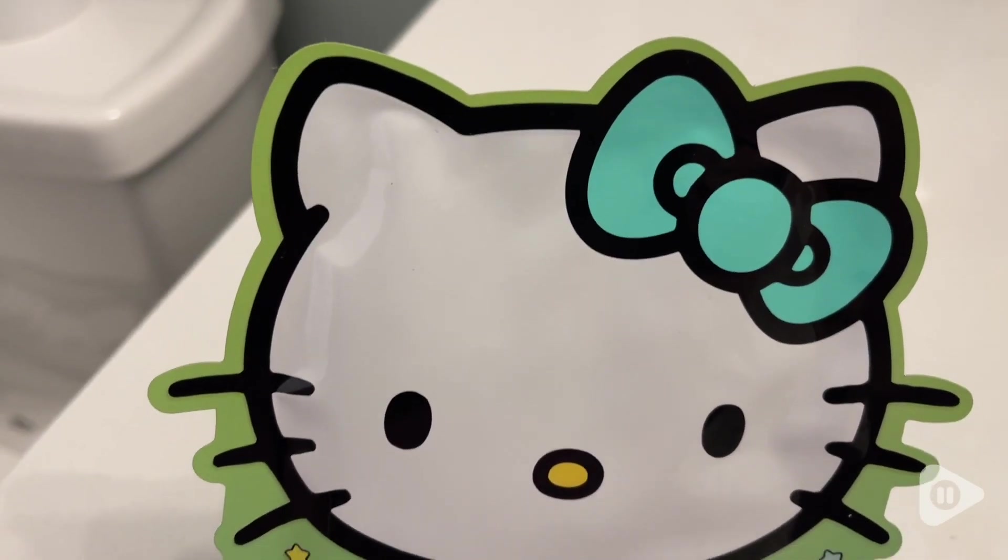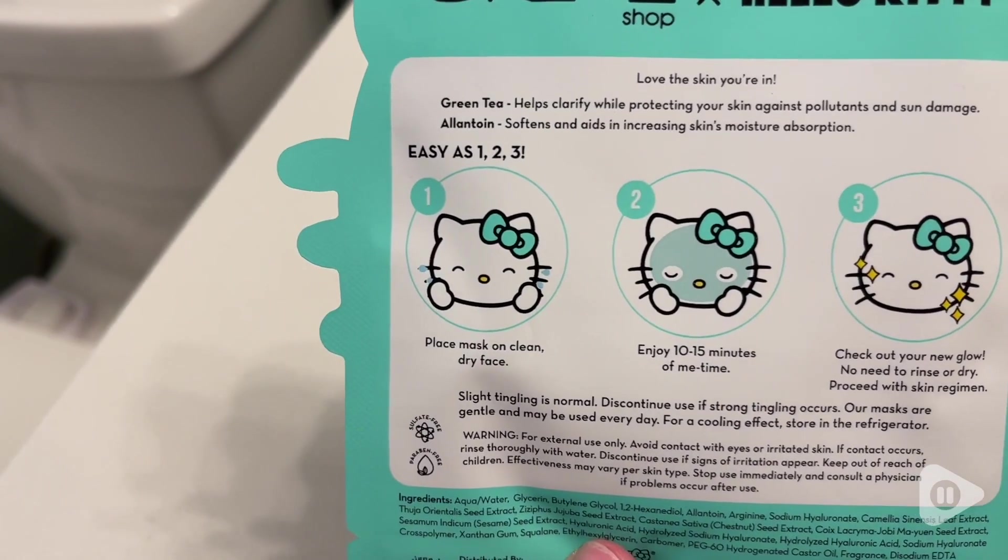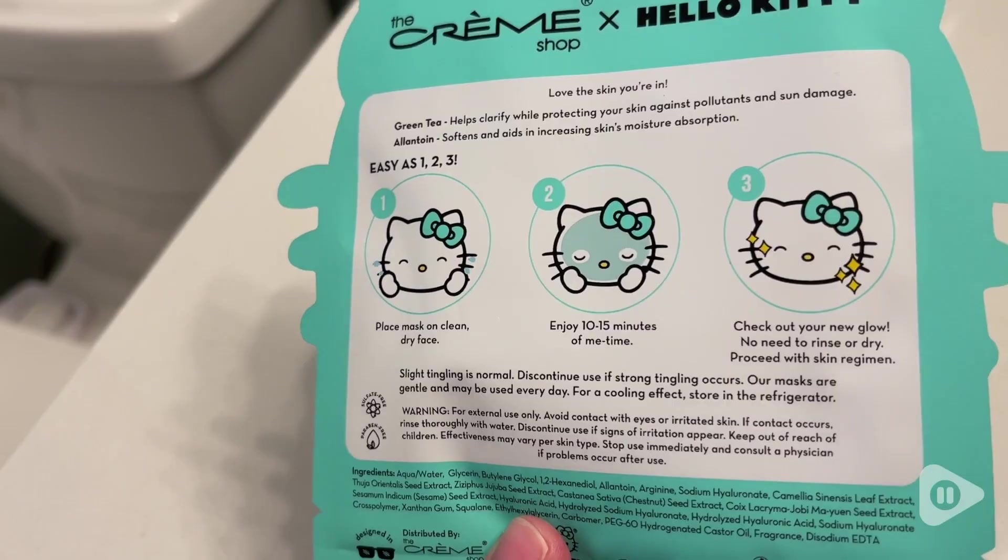Hey guys, it's Brooke with WTI. The weather is starting to take a turn for the worst where I am and my skin has followed suit and is doing the same thing. Thankfully, I have this sheet mask from The Creme Shop. This is the Hello Kitty Love You So Macho mask.